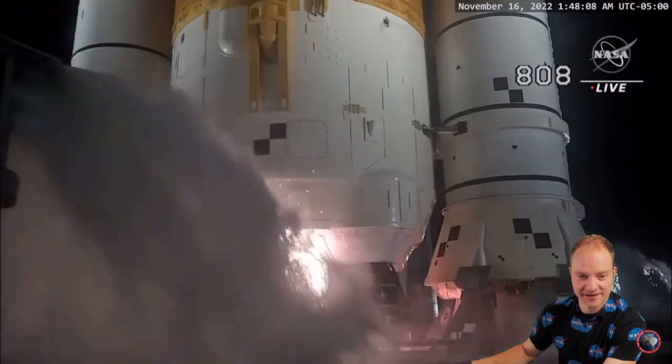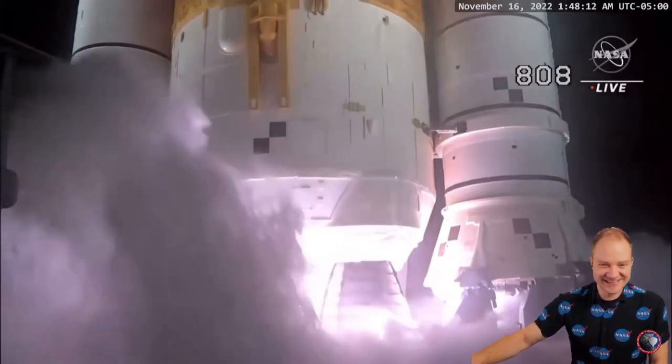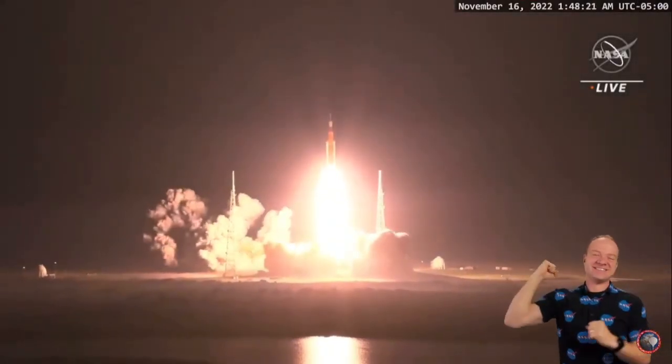Seven, six, five, four — stage engines start. Three, two, one — boosters ignition. And liftoff of Artemis I. We rise together, back to the moon and beyond.